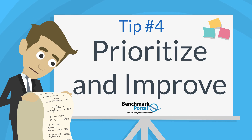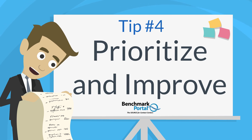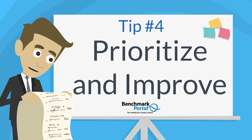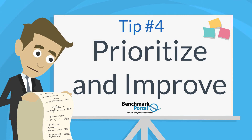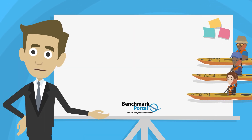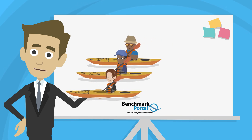Tip number four: prioritize and improve. Prioritize improvement initiatives according to the low-hanging fruit principle — execute on things that have the biggest bang for the buck first, the easiest fixes that cost the least. Track results carefully and regularly, and pursue more expensive or complex solutions only after you have logged some quick wins. Be sure to focus your team on specific actions and results, and get everyone rowing in the same direction.